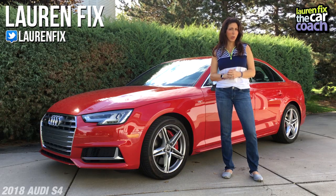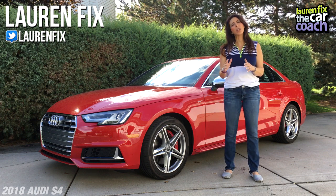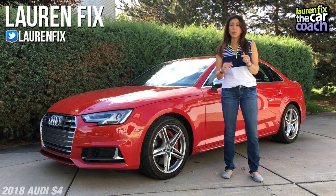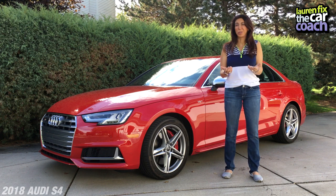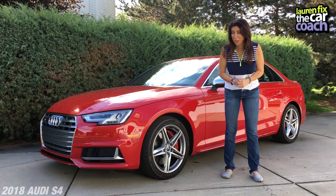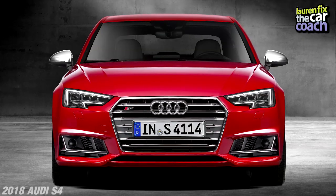Hi, I'm Lauren Fix and welcome to another episode of the Car Coach. We review a lot of cars, but I always say you are what you drive. If you're driving a brown beige car, your personality probably matches that. But if you're driving a tango red Audi, I have a feeling you've got a lot of personality.